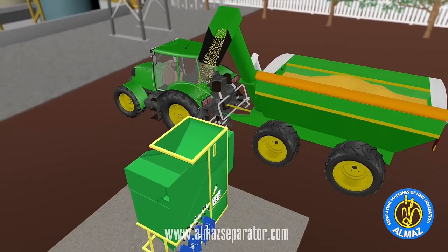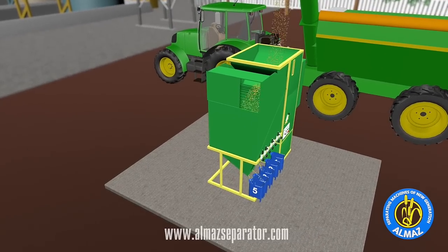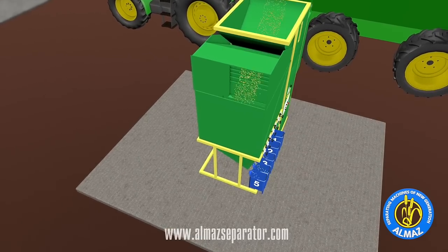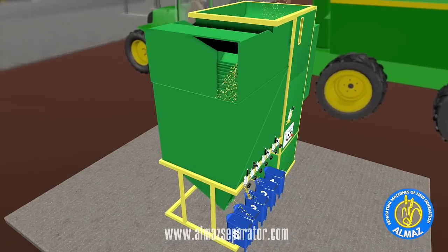Let's take a closer detailed look at the sorting process. As we see, the general grain mixture going down through the grain cleaner meets a strong air stream. Here's where our unique technology and our magic sorting process begins. Using Almaz, you can effectively clean any material to 94% regardless of its impurity and humidity.